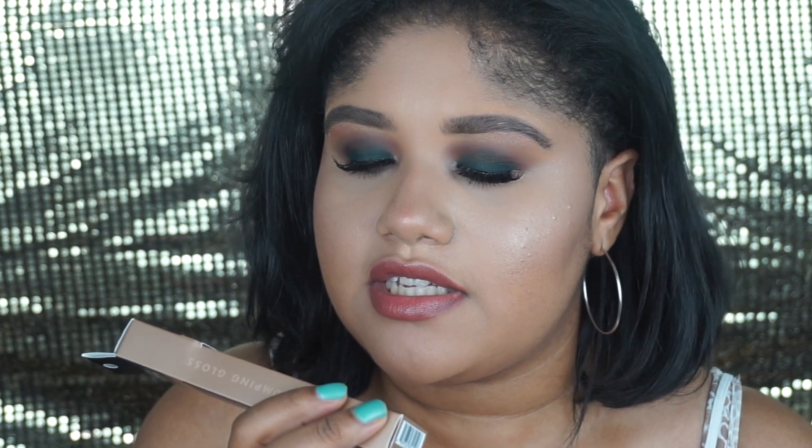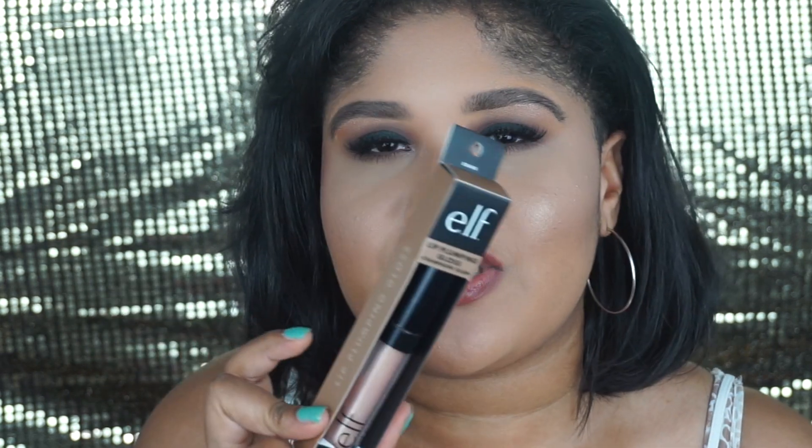The ELF Lip Plumping Gloss in Champagne Glam — I love this lip gloss; it's what I was wearing before it faded away. It's a champagne rosy gold shade with gold shimmers in it. I feel like this is going to be great over a lipstick as well, but I love it on its own. The only thing is those lip plumping glosses burn and tingle the lips, and it is a little sticky, but it does end up fading away eventually.